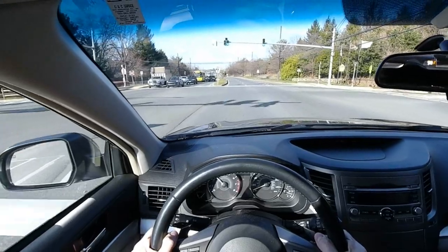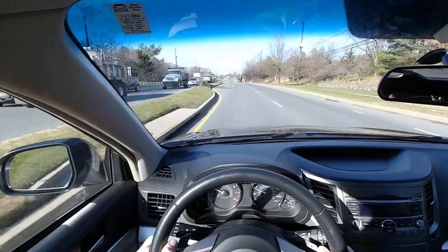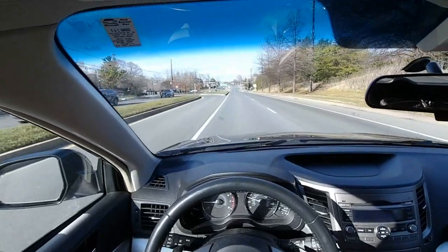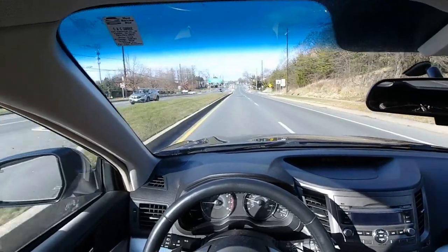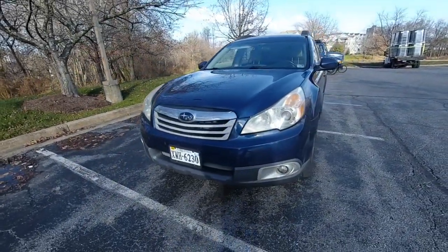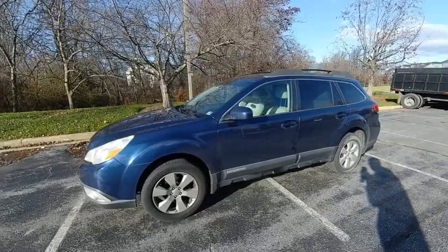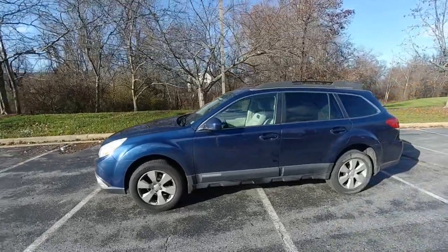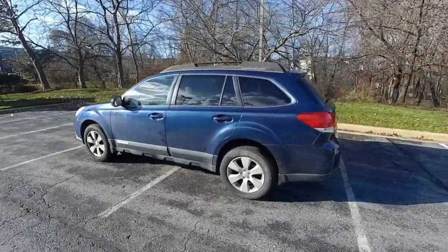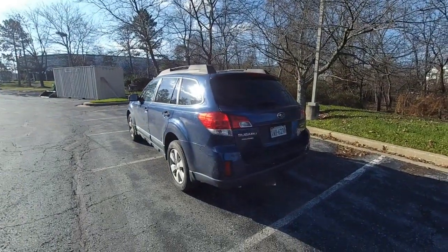Now that the test drive is completed, let's give the 2010 Subaru Outback 2.5i Premium a Schwartz score. The Schwartz score is broken down into 12 categories with a total potential score of 100. Scores are given right after the test drive when impressions are still fresh. Exterior styling is perfectly serviceable for the category. The hawk-eye-styled headlights and chunky plastic trim around the bottom edges are standouts compared to previous pure wagon generations. Beyond that, the character lines are rather soft and benign — a completely inoffensive and conservative design that doesn't alienate anyone. It earns a 4 out of 10.